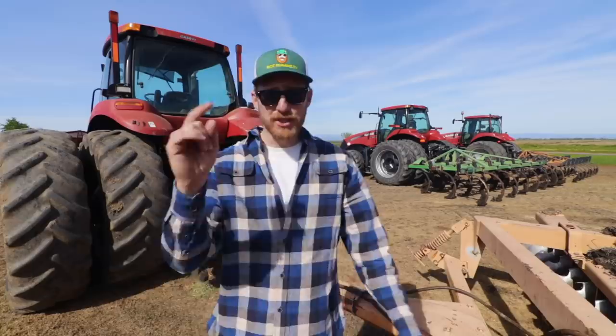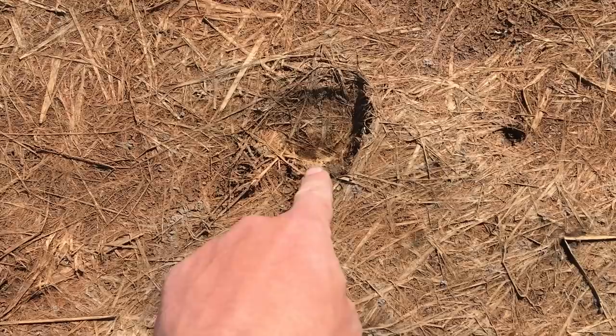I wouldn't be surprised if next week we're going to be going full force. We'll have all our tractors running, ripping ground open, helping it dry out. This is the prelude to the 2019 planting season here in the California rice fields.